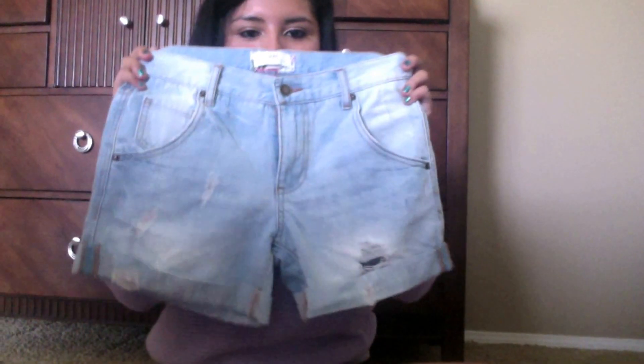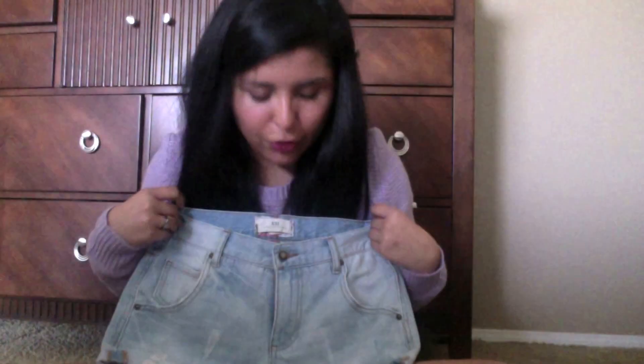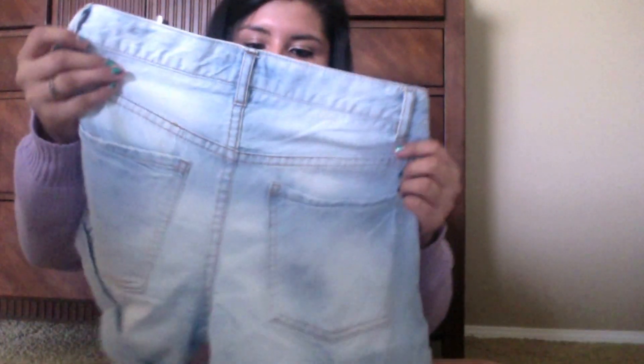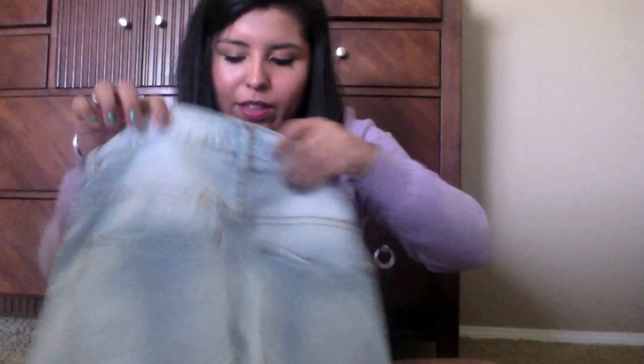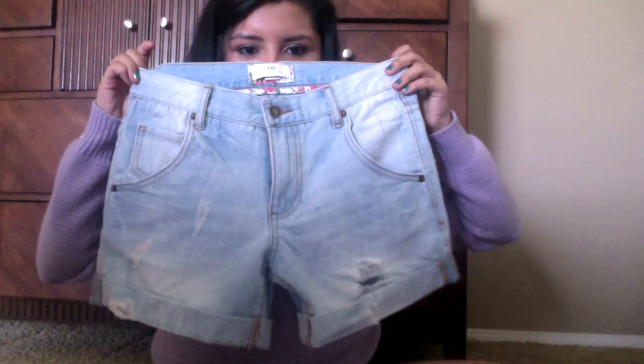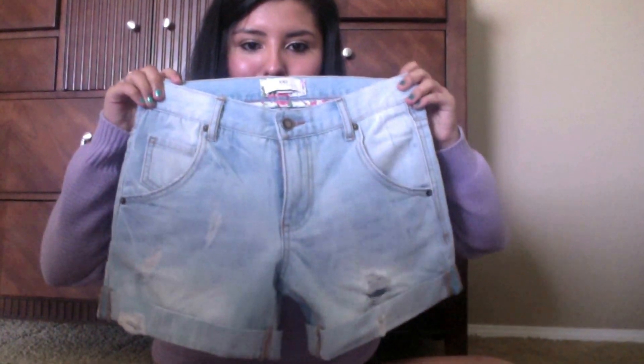Then I got a pair of capri shorts. I've been having so much trouble trying to find these, so when I found them I just took advantage. They fit perfectly — they're not dark jeans or light jeans and I don't really have anything like this. They were I think $19.99 — less than 20 bucks. That's all I got from Forever 21.